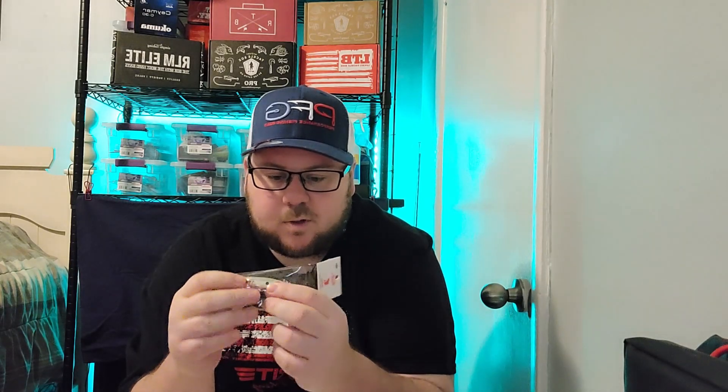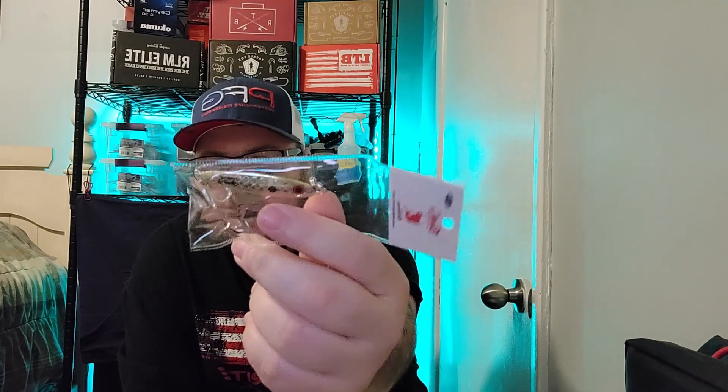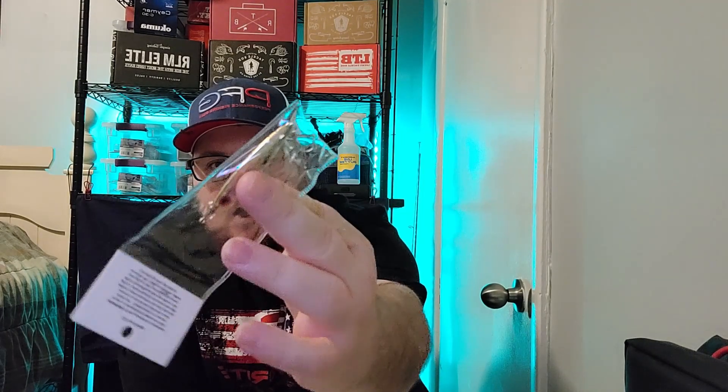Next up we have a big spoon listed at $4.99. We got a little spoon with a little treble hook — the color is gold, half ounce gold. There's that, listed at $4.99.